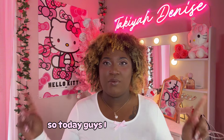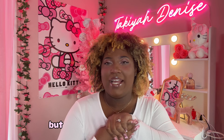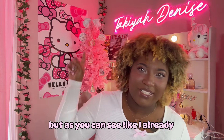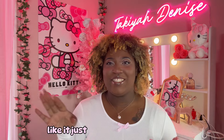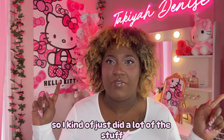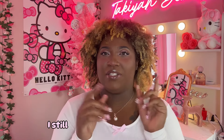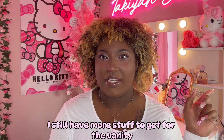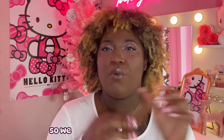So today guys I was going to do a whole decorate-with-me type of video but as you can see I've already decorated the tree, I've already put stuff on here — it just didn't work out. So I kind of just did a lot of the stuff and did the decorate-with-me type of video for Instagram instead of here, but it's okay. I still have more stuff to get for the vanity and in this room in general, so we might have another video.